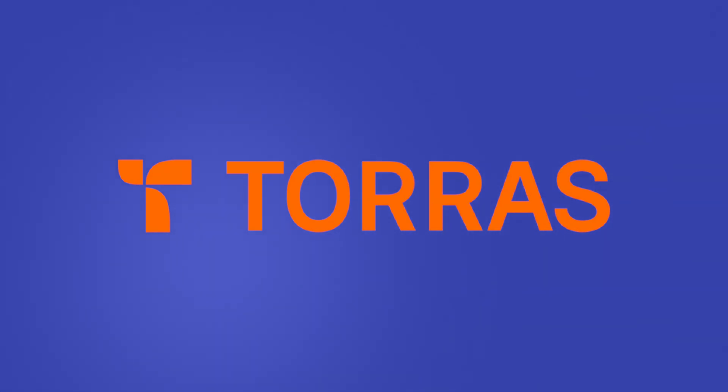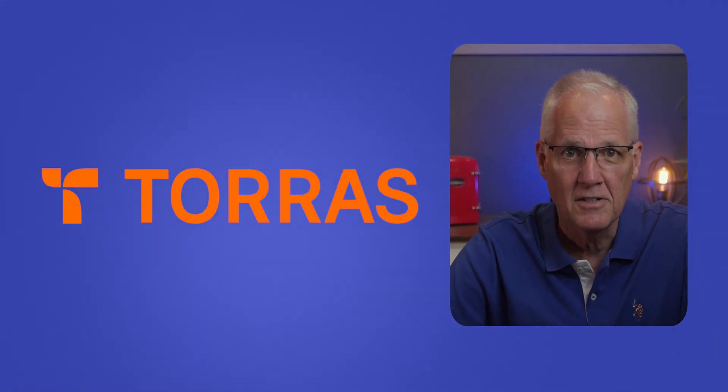Today's video is sponsored by Taurus. I love their iPad cases, and you will too.